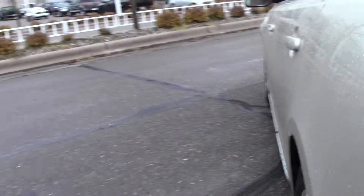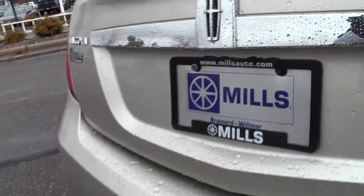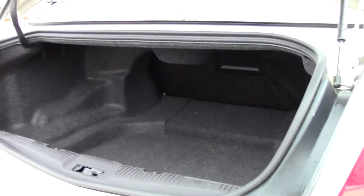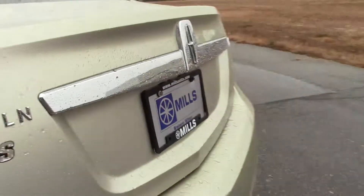Let's take a look in the trunk — generous amount of room, goes back fairly deep, nice well to it. Let's close that up.